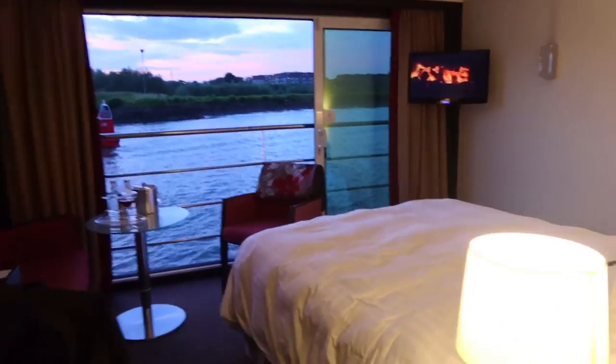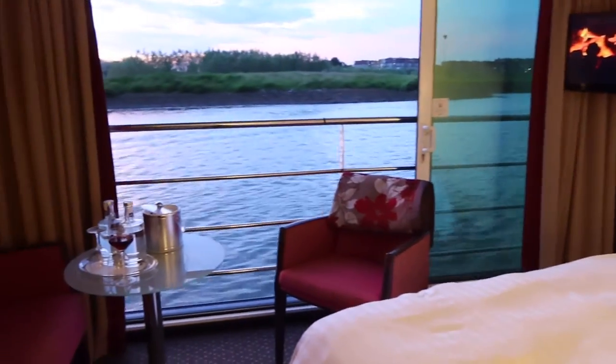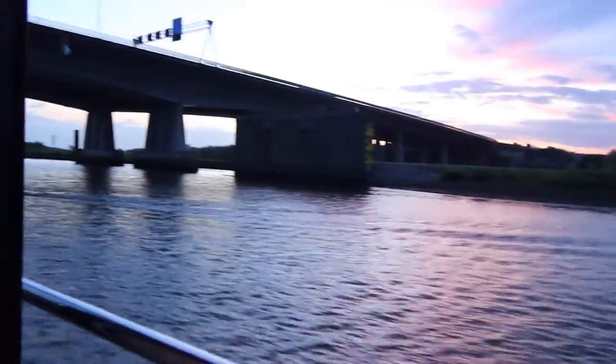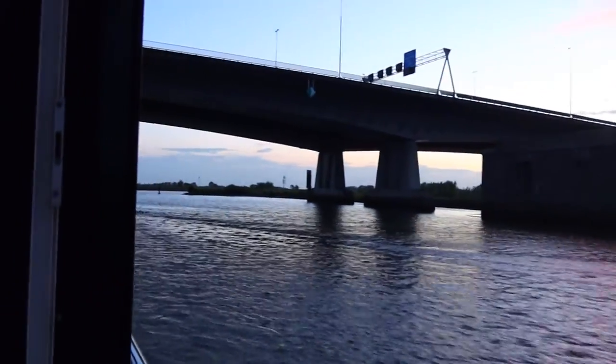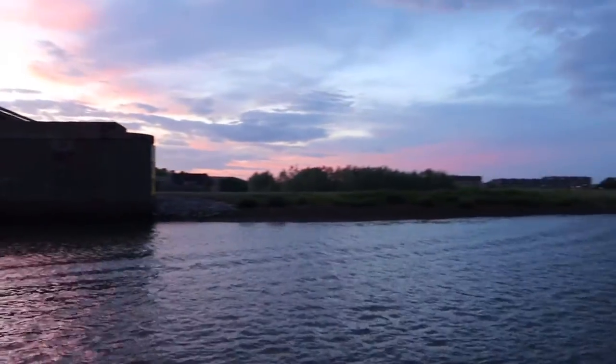I love the fact that they actually turn on a fireplace on the TV during your turndown service, and this is why I love the bed facing the window. I opened up my French balcony and just enjoyed the evening and sunset as we sailed along the river.